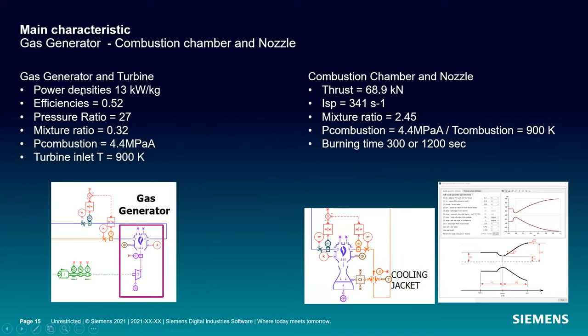The gas generator and the turbine are all accounted for here. The combustion chamber and nozzle thrust is more of an output of the model rather than an input — maybe a target to get close to — but things like mixture ratio and making sure the model is producing the right type of performance are important.